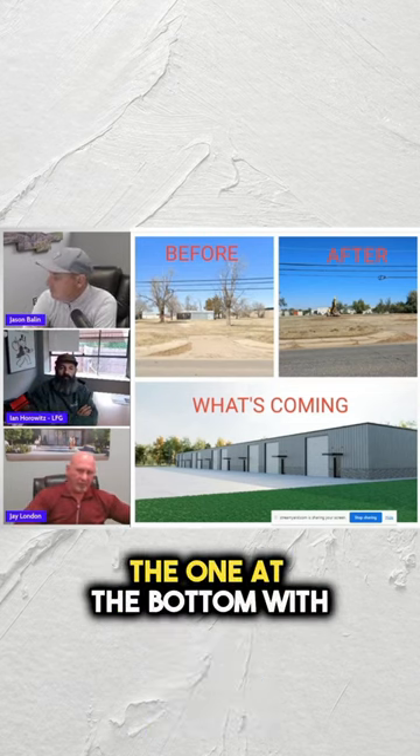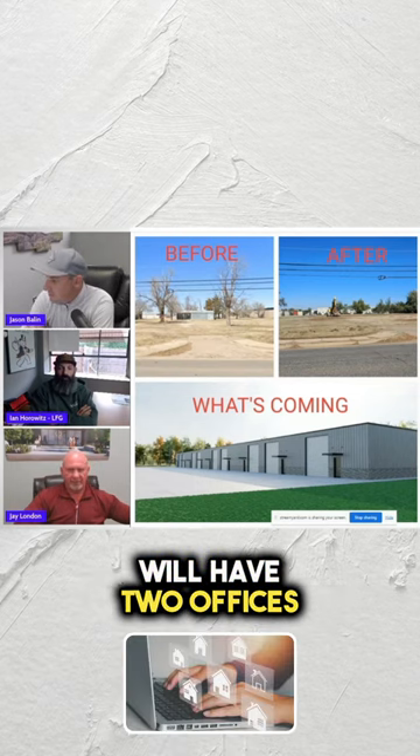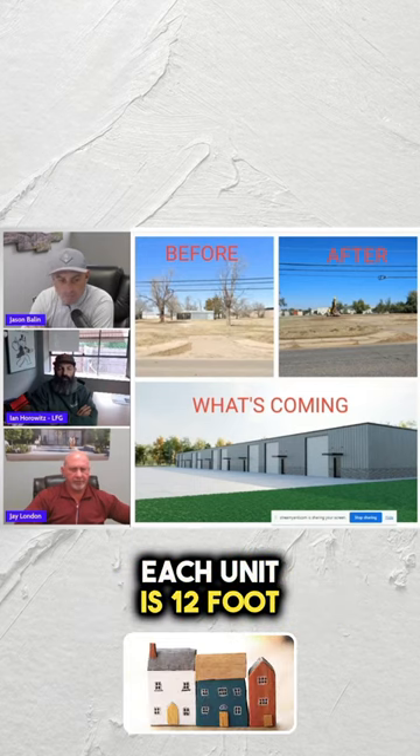We're going to build the one at the bottom. There'll be nine units in that building, and each one of those units will have two offices and a bathroom. It's about 2,200 square feet per unit.